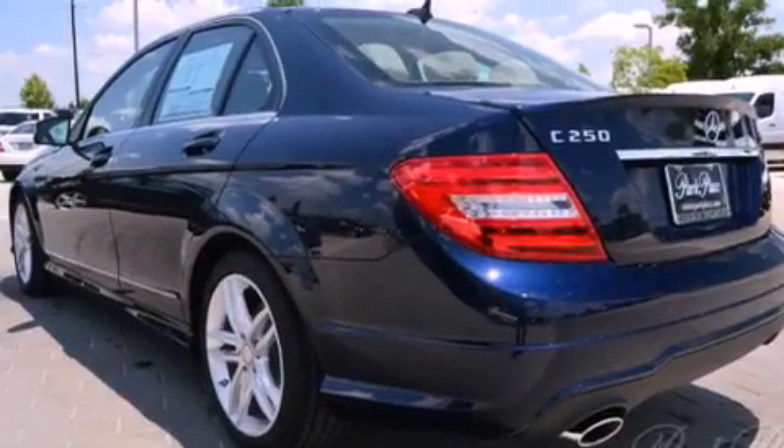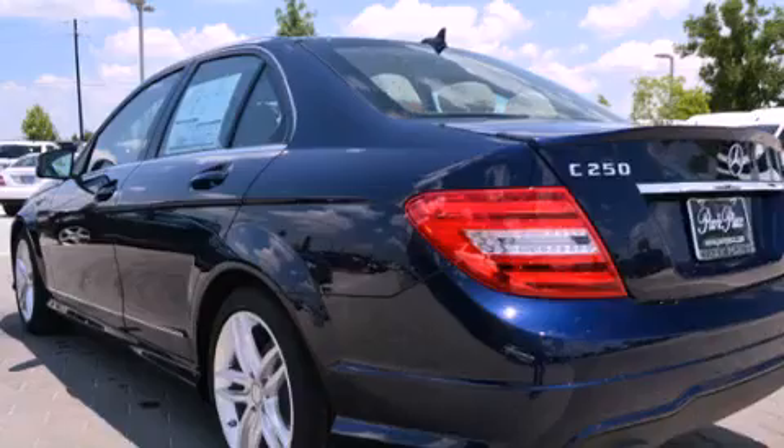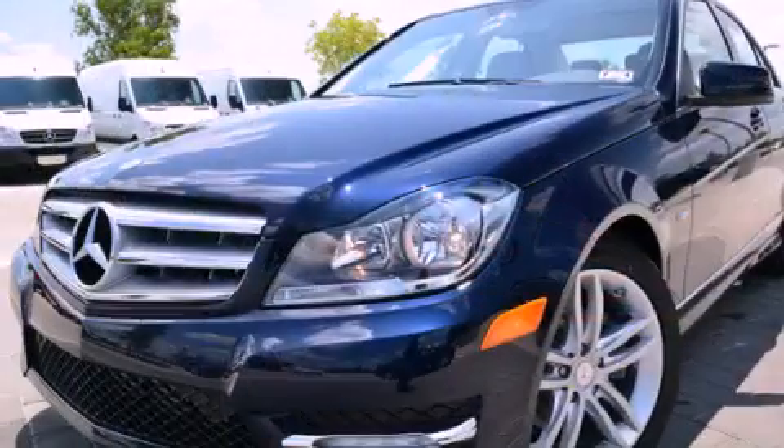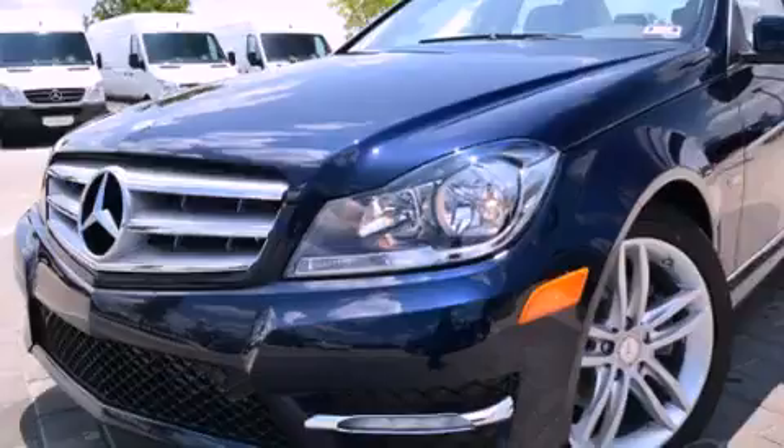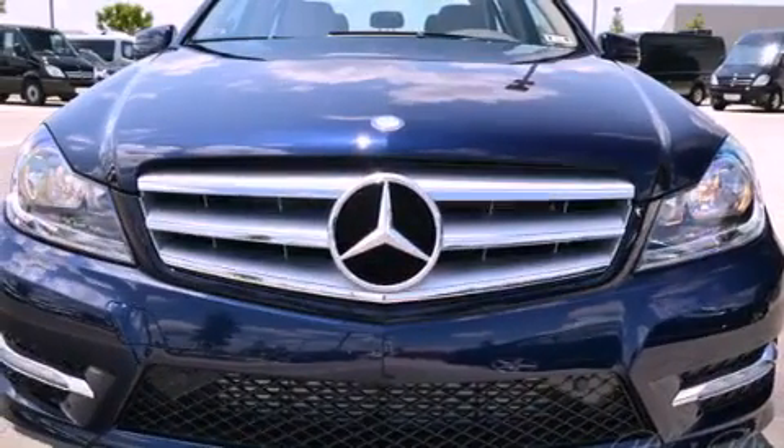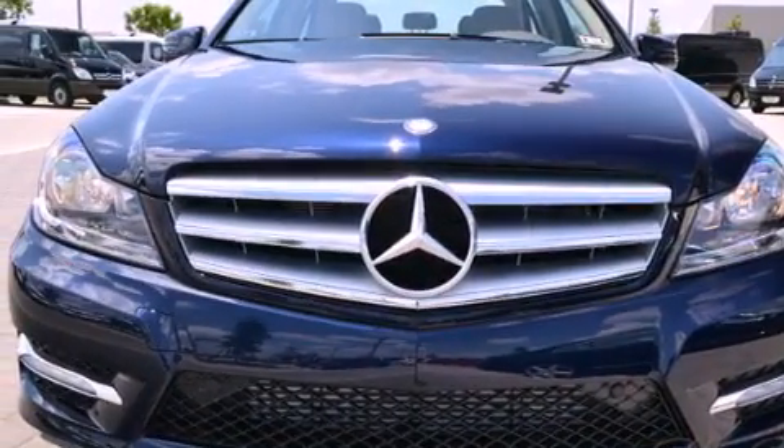Its top features and packages include a front and rear multi-link suspension, a turbocharger, the sport package, a sports suspension, a sunroof, XM satellite radio, aluminum wheels, and a tire pressure monitoring system.